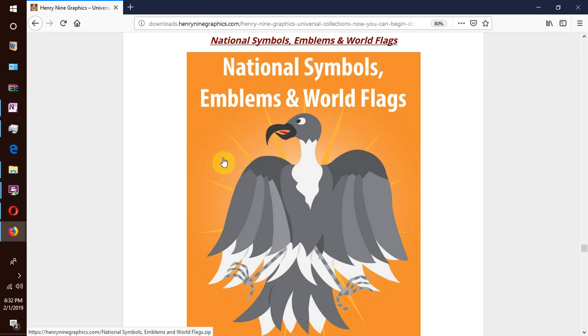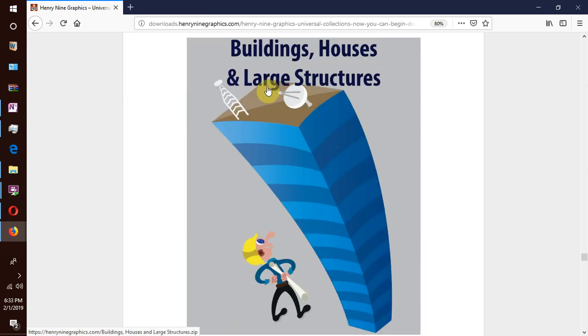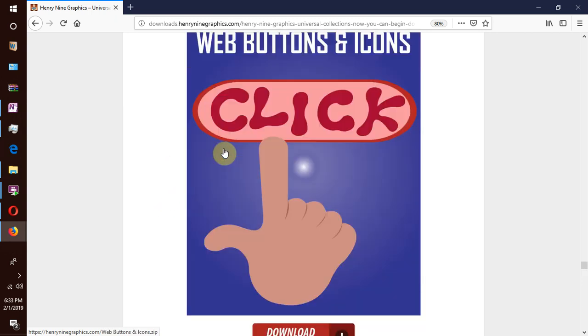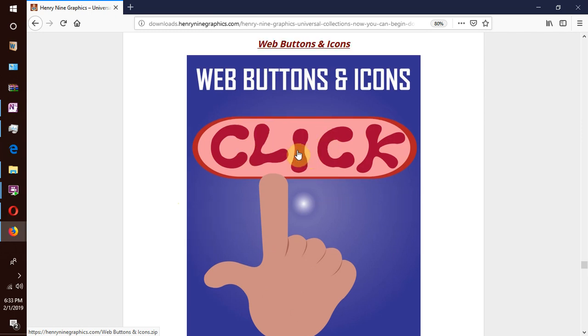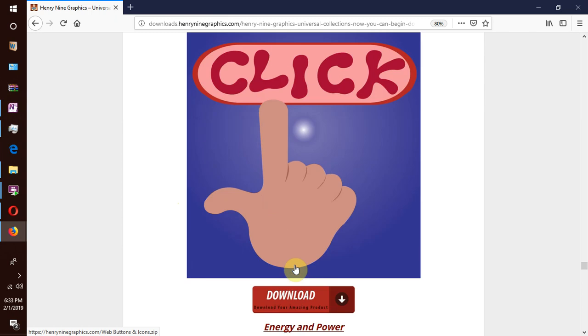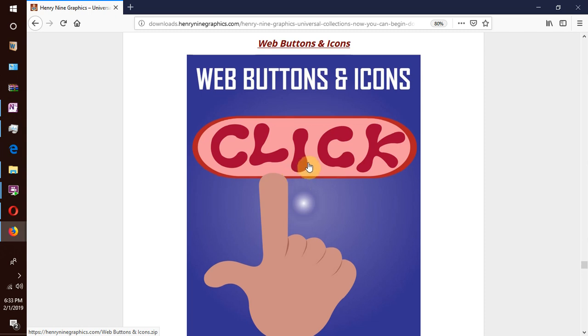We have medical images and equipment — things you find in hospitals: the hospital environment, scanning tools and equipment, screening, testing, doctors and nurses. We have buildings, houses and large structures, home appliances which are mostly electrical appliances, and web buttons and icons — common web buttons like social media icons and so many more.